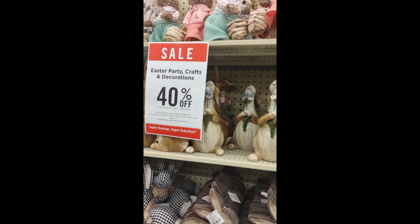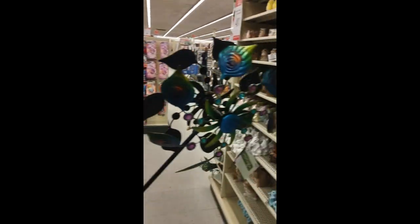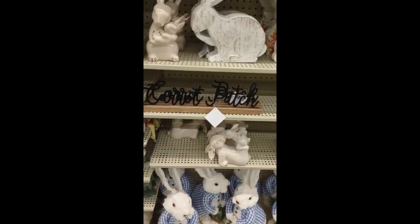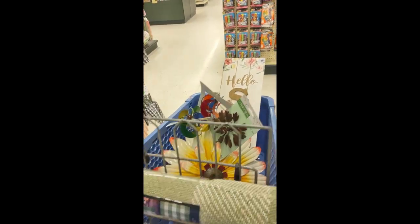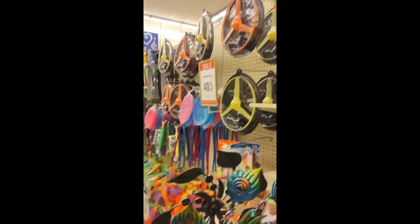Bunnies everywhere! And they had some St. Patrick's Day stuff too — pretty much anything you needed to decorate for this season. I don't celebrate St. Patrick's Day either so I don't decorate for it, but there's lots of stuff. I thought about the rabbits because they're cute, but I also didn't want to feel like that invited them into my home — they already set up shop outside. And there's some summer stuff — toys for if you have kids, and more Easter items.